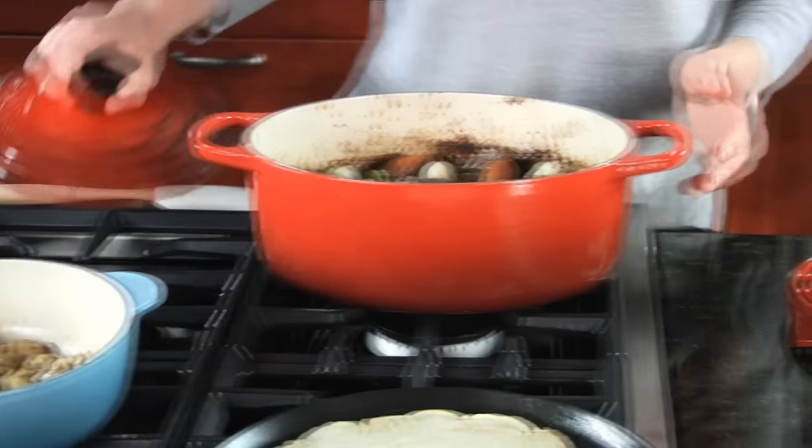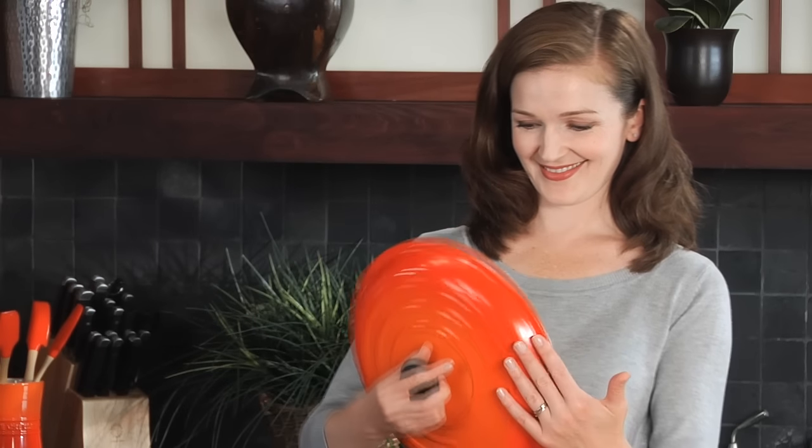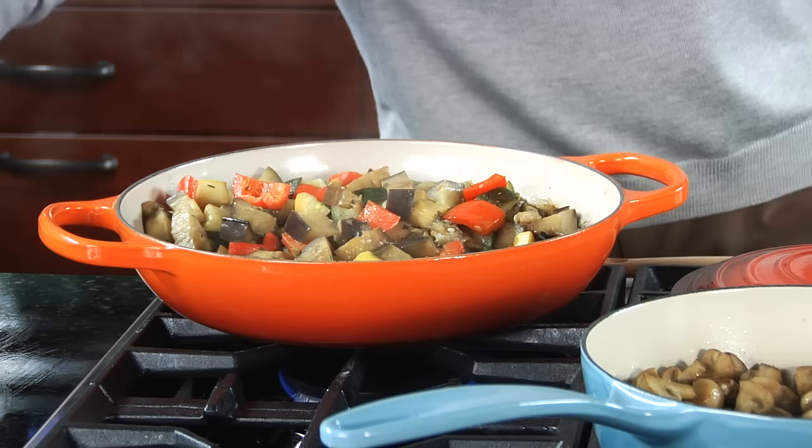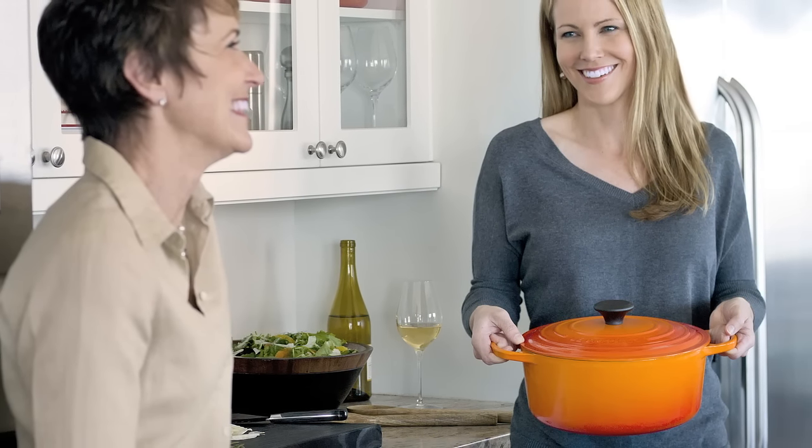We are constantly striving to improve on our already optimized designs. Inspired by a long line of kitchen classics, our signature range is the next evolution of our core shapes of enameled cast iron cookware.